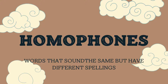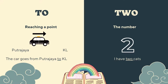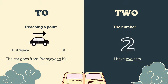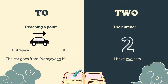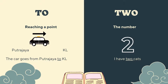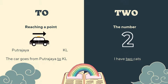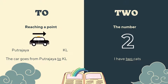Let's have a look at the first pair. Over here we have the words 'to' and 'two'. 'To' and 'two' sound the same, but do notice that they are spelled differently. So for 'to', it means reaching a point — the car goes from Putrajaya to KL — while 'two' is the number. I have two cats. So again, we can see that they sound the same but the spelling is different.